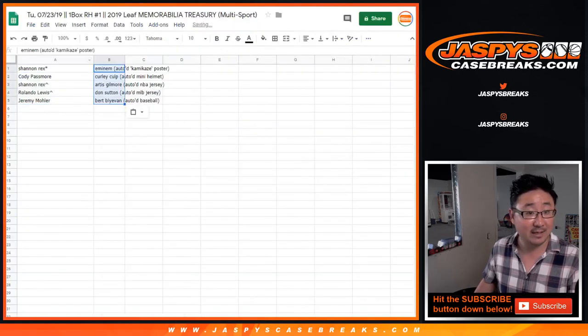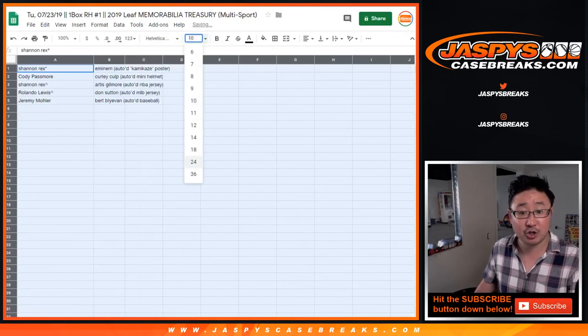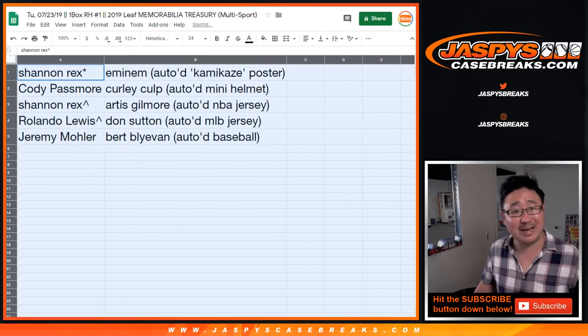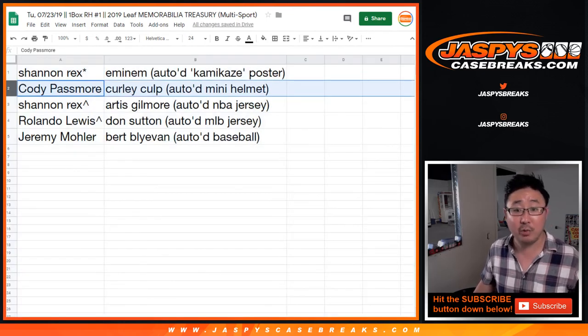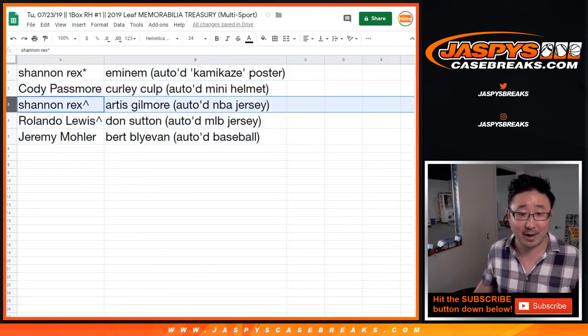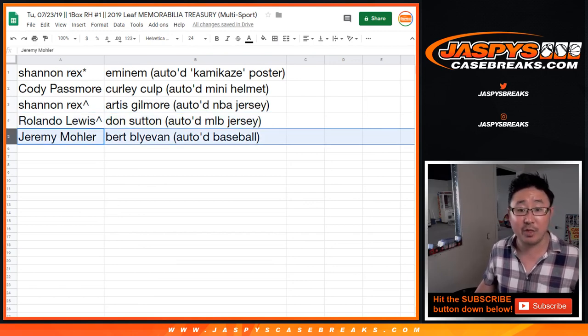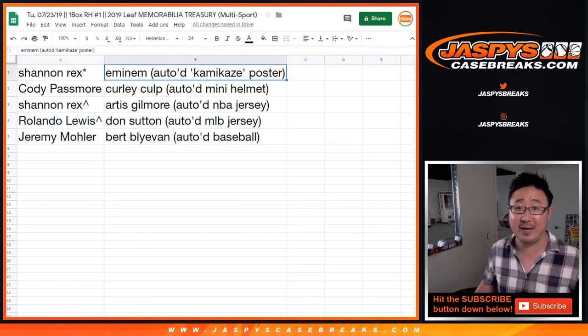There you go. Rex, last spot mojo — the spot that you purchased straight up. Congrats, you get the Eminem autographed Kamikaze album poster. Cody with the Curly Culp autographed mini helmet. Rex with the spot that you won — the Artis Gilmore autographed Bulls jersey. Rolando Lewis, the spot that you won — you get the Don Sutton autographed baseball jersey. And Jeremy 33 with the Bert Blyleven autographed baseball.